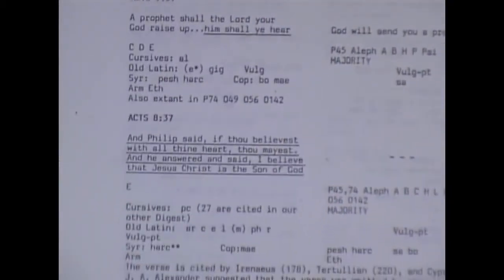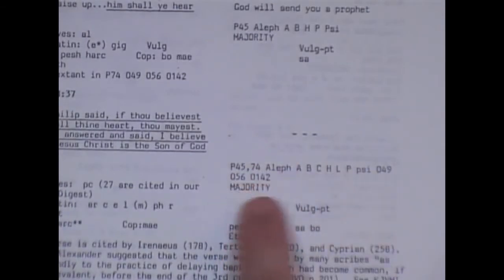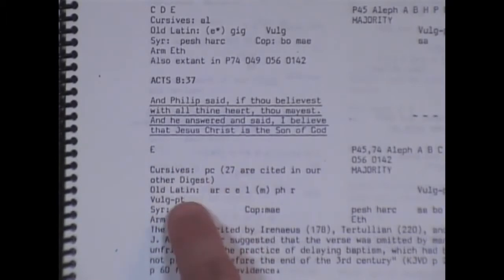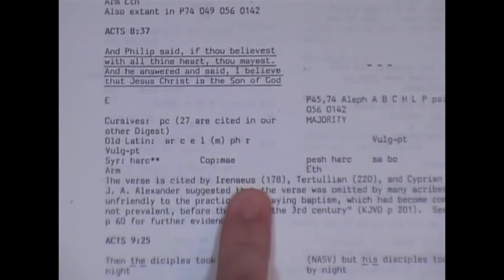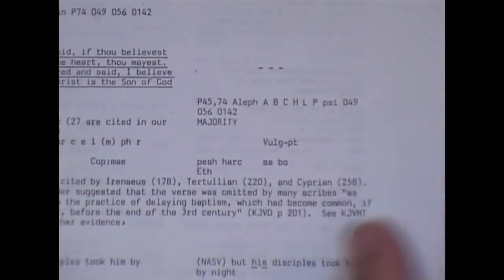Here's one of the famous ones — Acts chapter 8, verse 37. The NIV takes it out. There it is in the King James Bible. You can see the manuscripts which have removed this verse. But then you can see some of the older ones here. And about this verse, it's cited by Irenaeus in 178 A.D., Tertullian in 220 A.D., and Cyprian in 258 A.D.